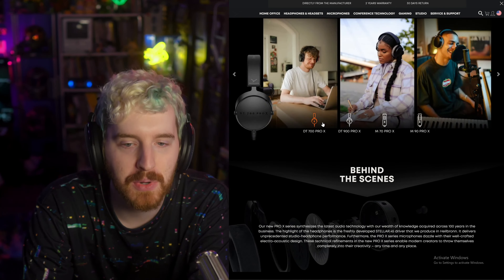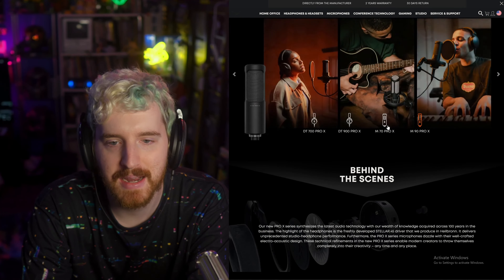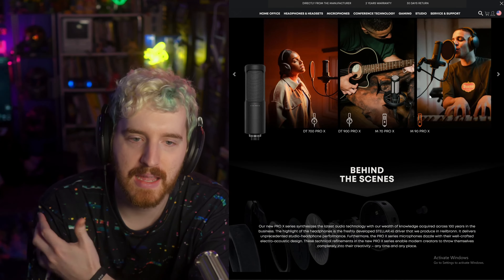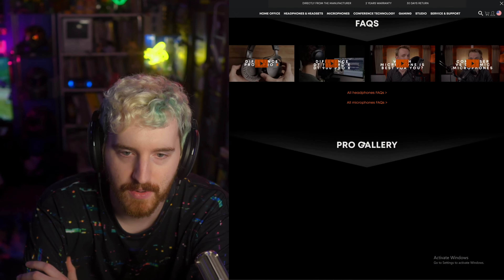They have the DT700 Pro X, the DT900 Pro X, and then the M70 and M90 Pro X microphones. The M90 is clearly a condenser microphone, and the M70 actually looks like a dynamic microphone, so it might be a dynamic broadcast microphone.